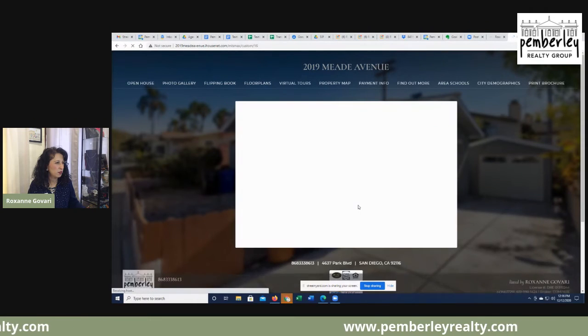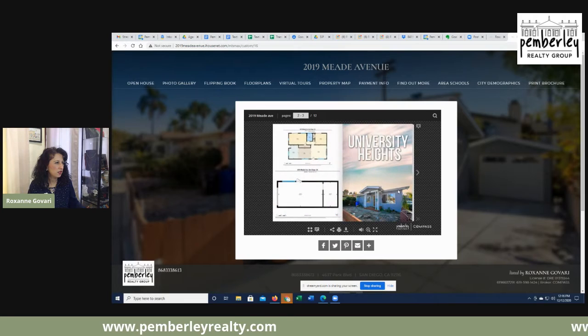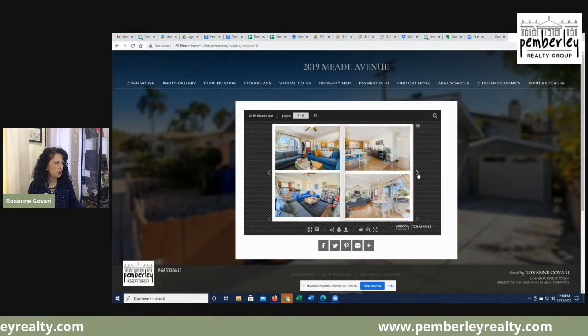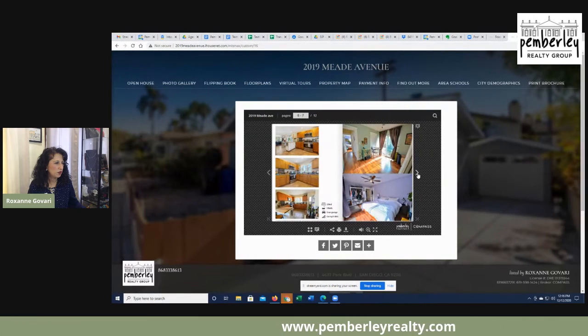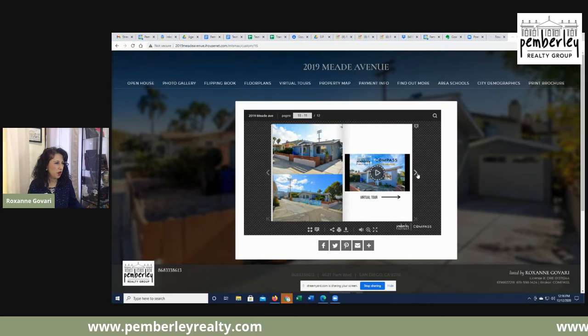We also have a brochure available with the floor plan and more pictures to go through and get details about the property.